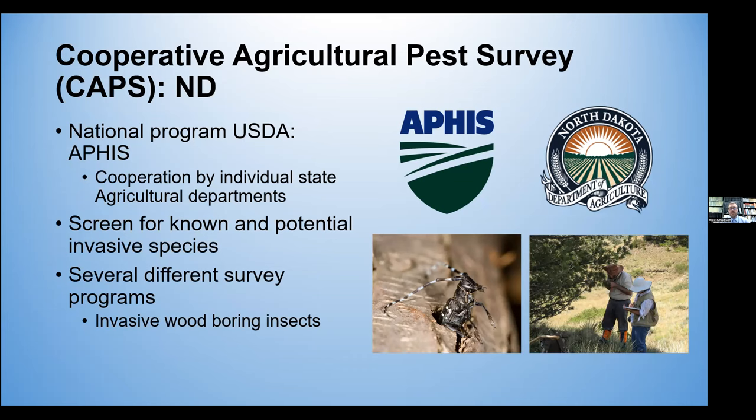One of the surveys that I was a part of was actually part of the Cooperative Agricultural Pest Survey, or the CAPS program. This is a national program administered by the United States Department of Agriculture Animal Plant Health Inspection Service, and it is administered through cooperation by individual state agricultural departments. Our program focused on invasive wood-boring insects.